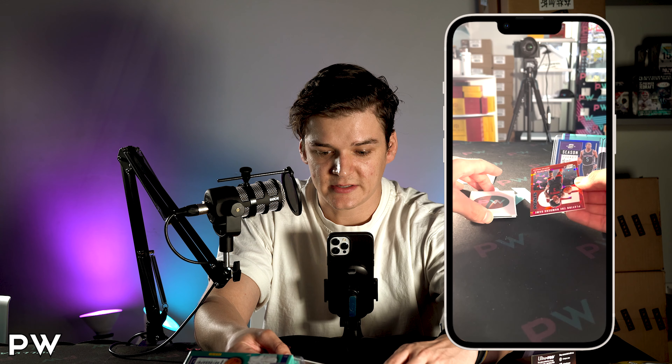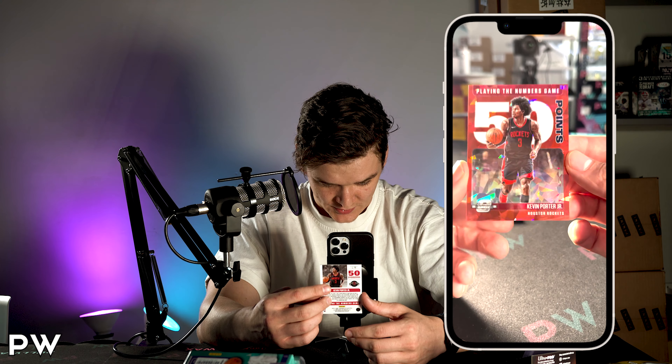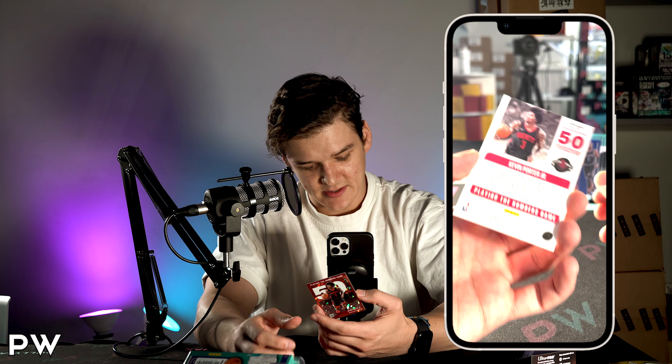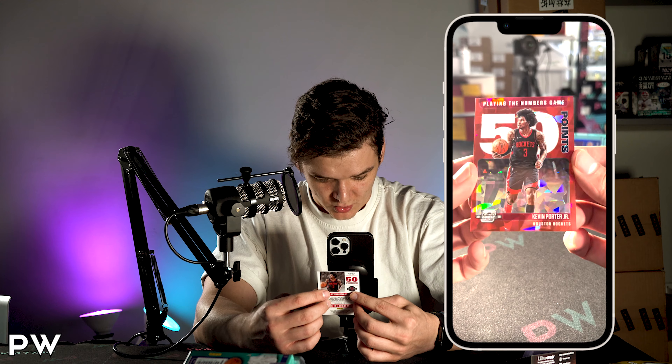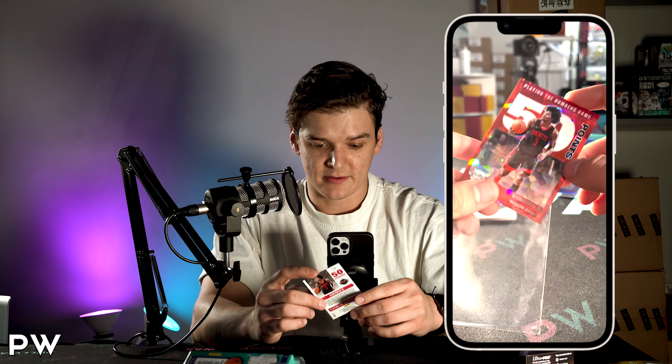We got a red cracked ice — Kevin Porter Jr., playing the numbers game, 50 points. Red cracked ice. The color match — that's a gorgeous card. The cracked ice just looks so good in this set. I love how it's the all-over effect.